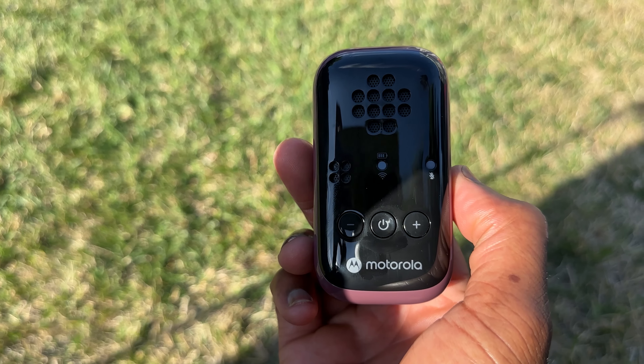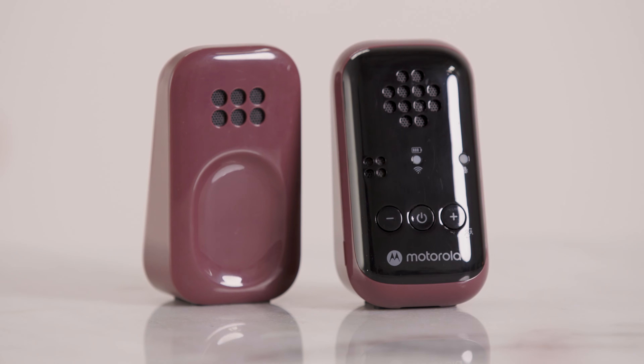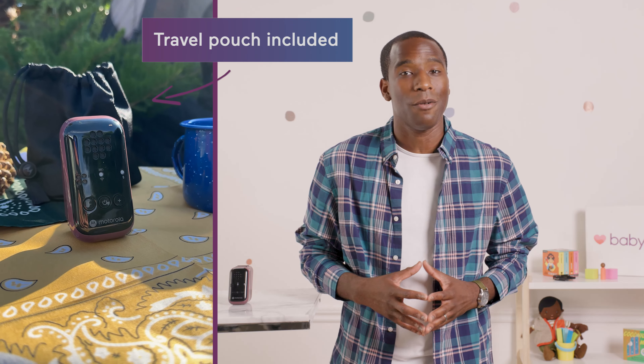Most modern baby monitors are designed to be plugged into the wall with cameras, receivers, plugs, and cords. But the PIP Portable Baby Monitor is an audio-only monitor, so it's portable and lo-fi, which means it's easier to take with you on the go.